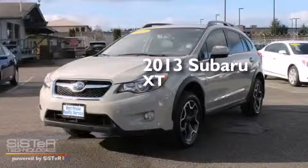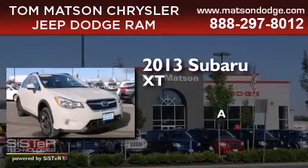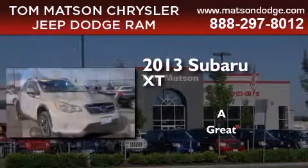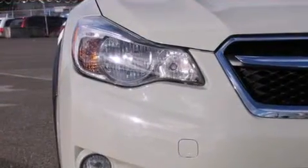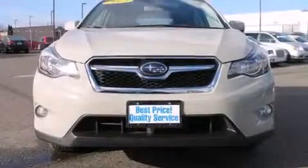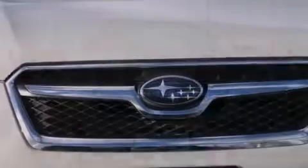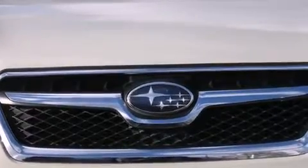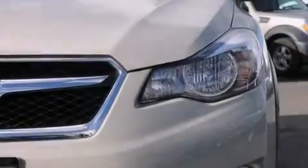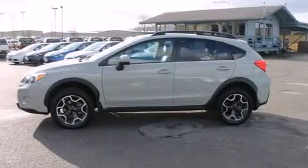This is a 2013 Subaru XT. Its top features include Bluetooth cell phone integration, a rear view camera, heated seats, traction control and stability control systems, aluminum wheels, and a tire pressure monitoring system. The following features are also included.